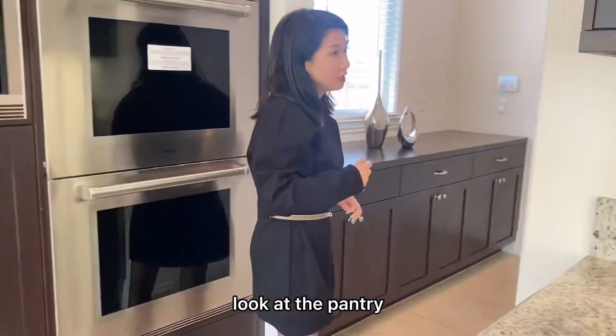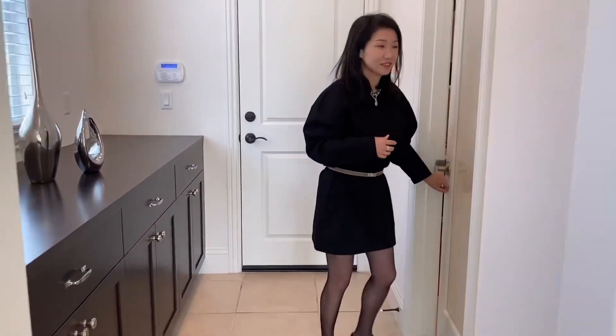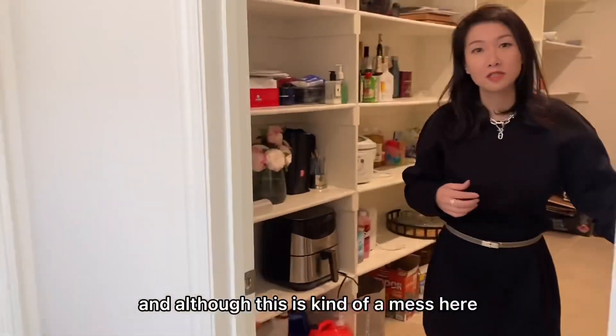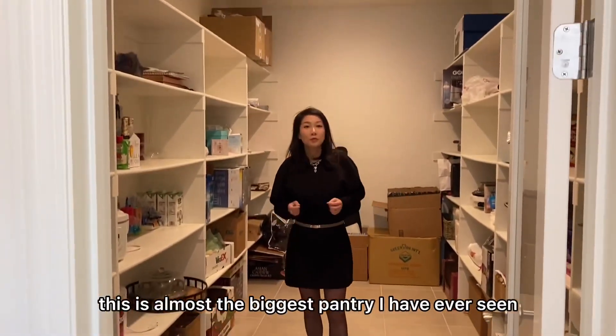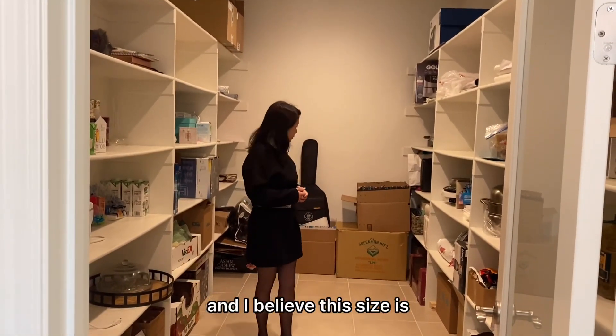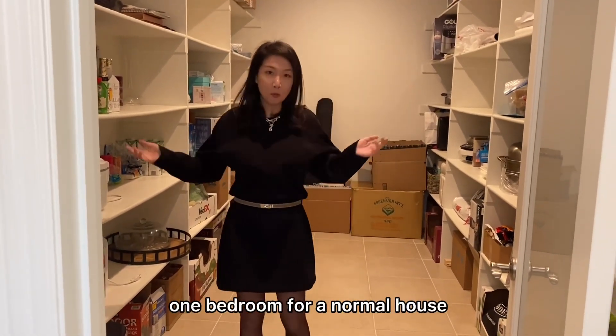Let's take a look at the pantry — this is going to be a surprise for everyone. Although it's a bit of a mess here, you can see the space. This is almost the biggest pantry I have ever seen. I believe this size is almost equal to one bedroom in a normal house.